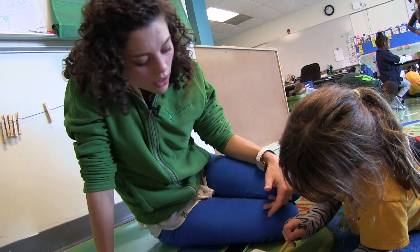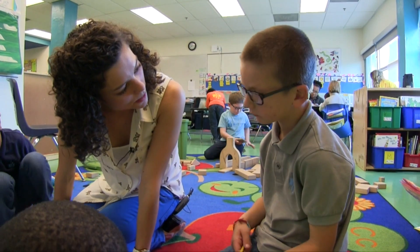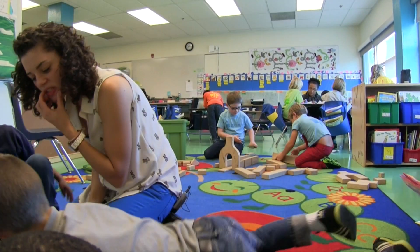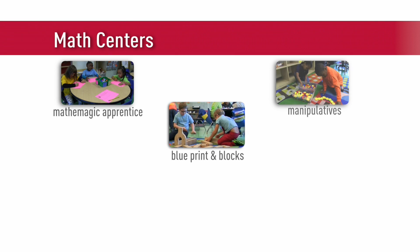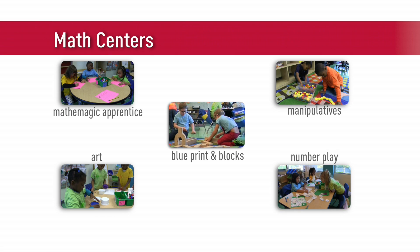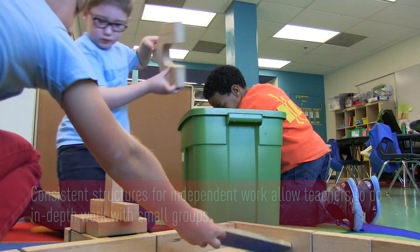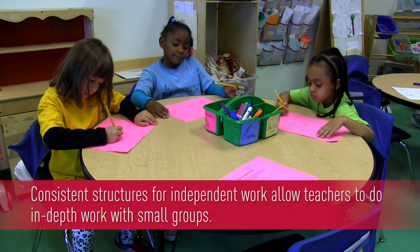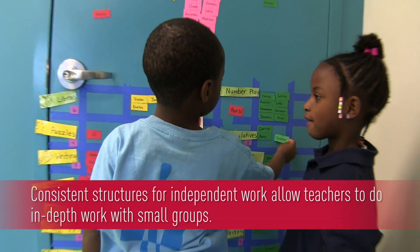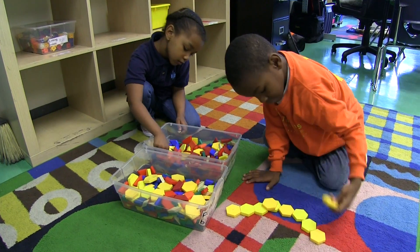The active classroom is absolutely essential to solve really tricky problems and to work together. That's really difficult work. And in order for me to be able to help my kids get there, everyone else needs to be doing independent work. While Ann cycles through small groups of students, the rest of her class works in math centers independently. The entire math class typically lasts up to 45 minutes.